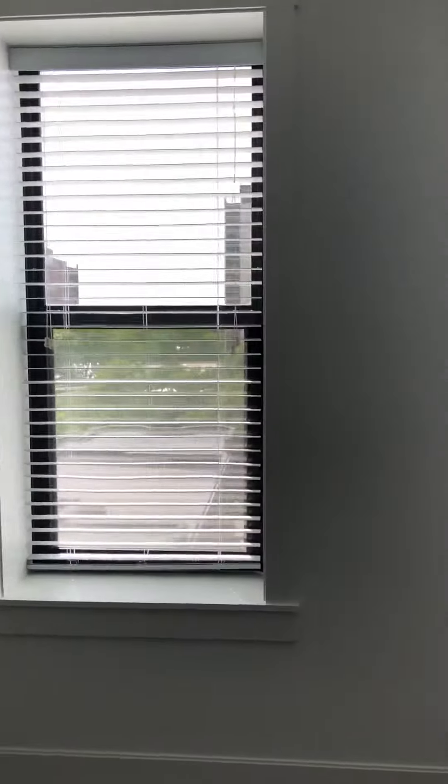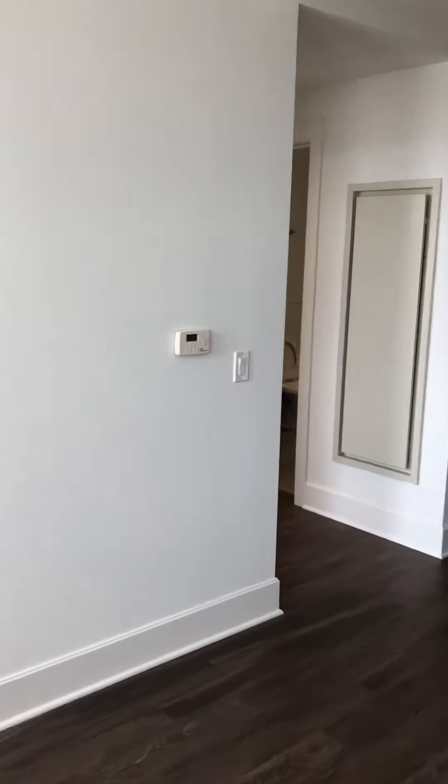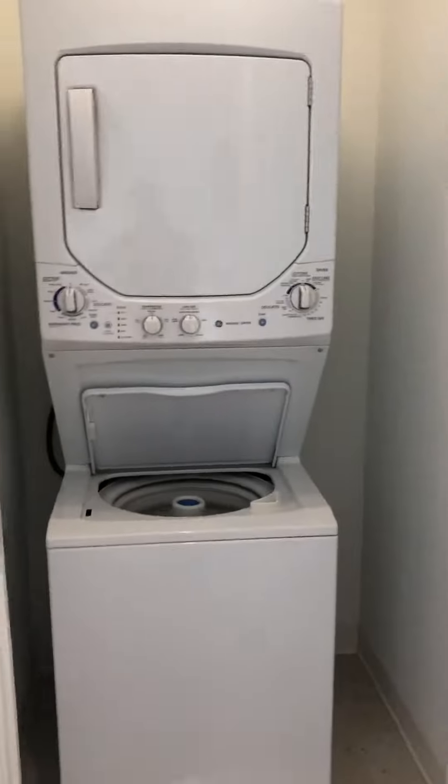The apartment does face west, so you get great afternoon sunlight. We've got central heat and central air — you can control the air by the thermostat. And you have laundry.